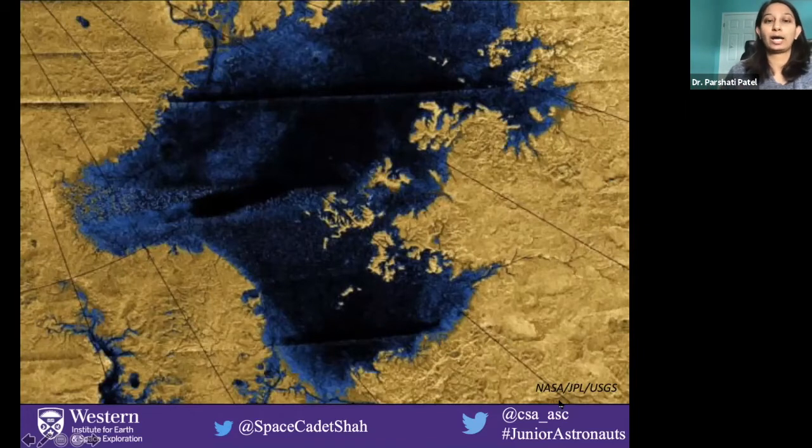We actually have pictures from the surface of Titan, so it's pretty neat to see that there are lakes on Titan. This is kind of a radar image of one of the lakes in the polar regions. And it's not like a liquid lake like Lake Ontario or Lake Erie — it's actually made of methane. Methane was one of the components of the atmosphere, and so it's pretty interesting to see how the methane in the atmosphere precipitates almost like rain and then liquid lakes are created on the surface.